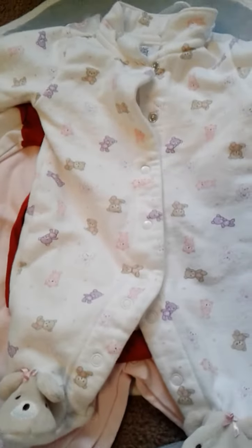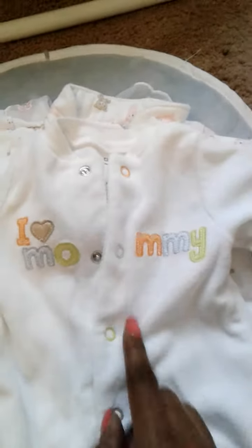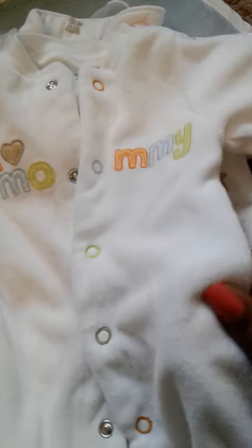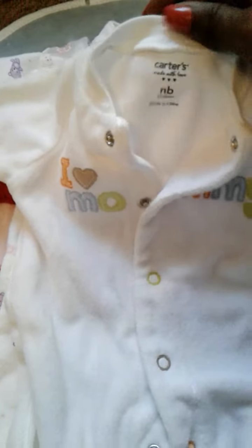Then I got this white terry cloth one and I like it because it's unisex — it could go on a girl or a boy — and it says 'I Love Mommy.' I love terry cloth sleepers, they are so cute. Just the different colors, the orange, the blues and the greens — I love that. And this is also a Carter's newborn.